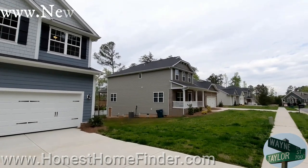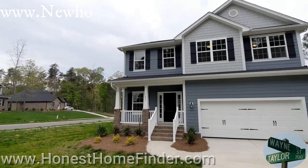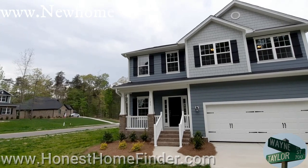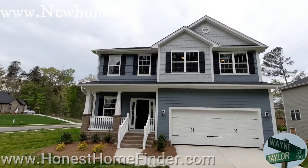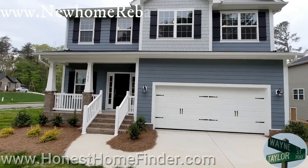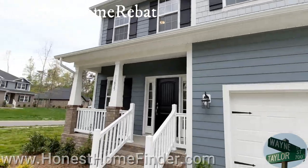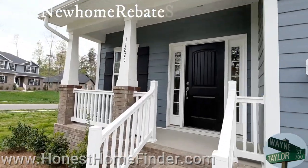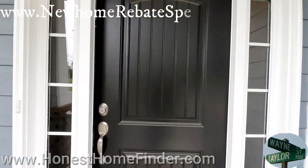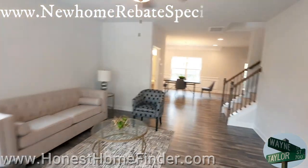We're about to look at the home that's the reason I came out this way today — a basement home. It is a 2162, and that's what Adams Homes calls their floor plans — their floor plans are the same as their square footage. This one has an additional 705 square feet because of the basement, bringing you to about 2836. If you have any questions about that, just give me a call.